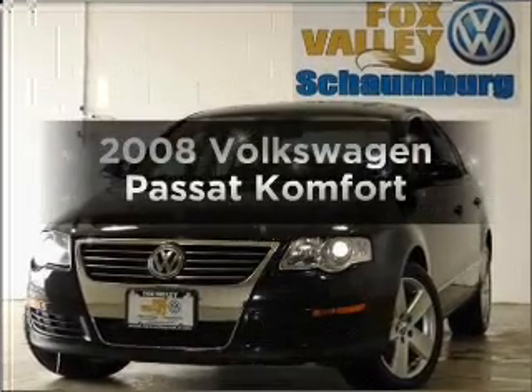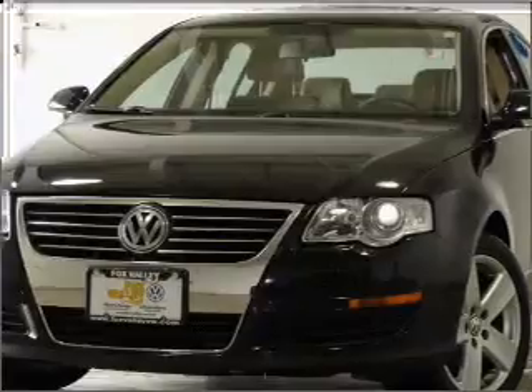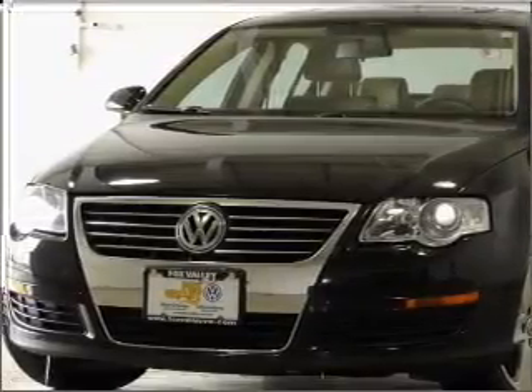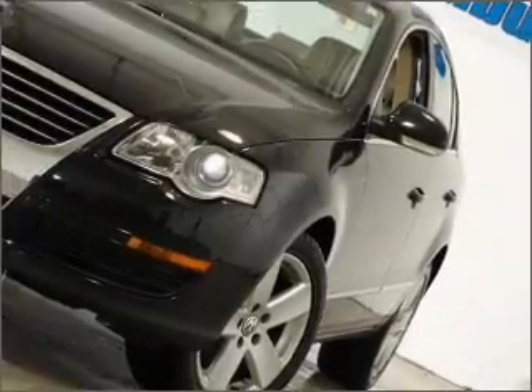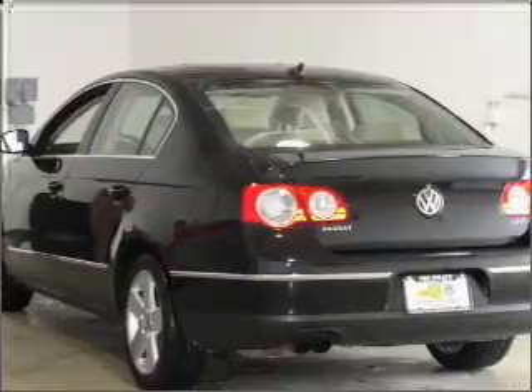Check out this 2008 Volkswagen Passat. If you're looking for an automobile with great attributes, look no further. With an efficient four-cylinder engine connected to a smooth-shifting six-speed automatic transmission, premium wheels lend a distinctive appearance. Brake safely with the anti-lock braking system.